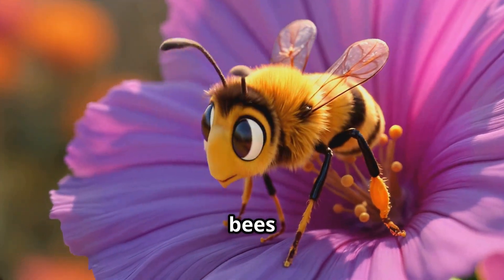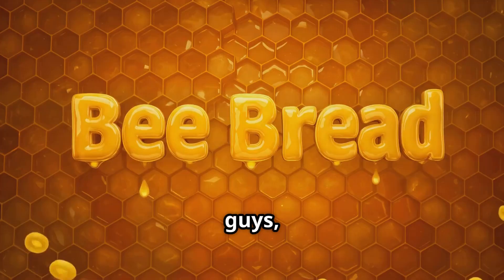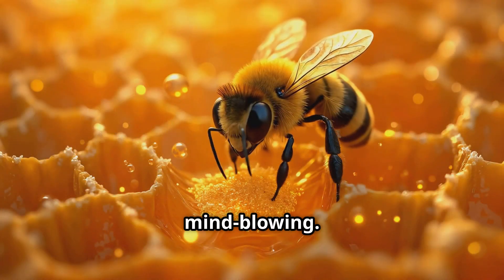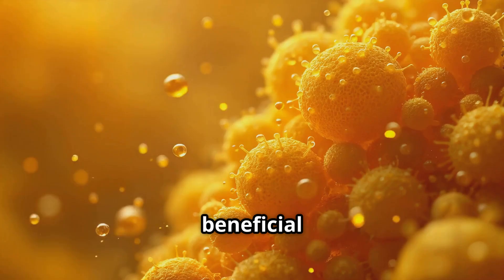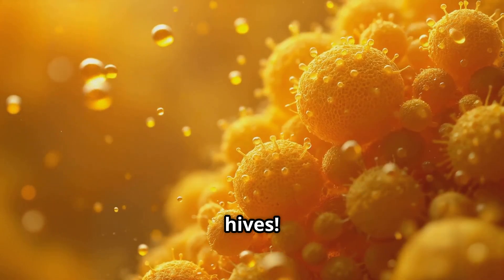I was thinking about bees the other day and stumbled upon something really cool — there's this amazing stuff called fermented pollen, or bee bread, and it's absolutely mind-blowing. Bees actually create this by mixing pollen with nectar and tiny beneficial microbes. It's like they're little chemists in their hives.